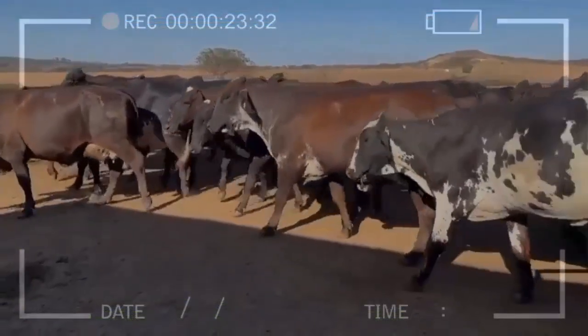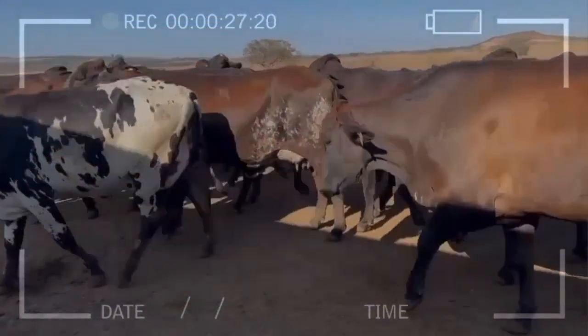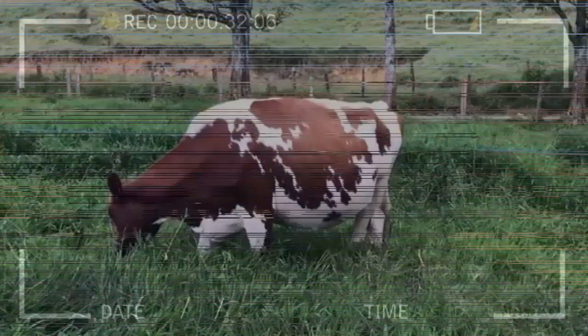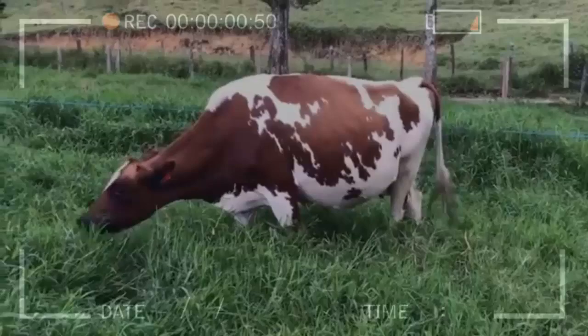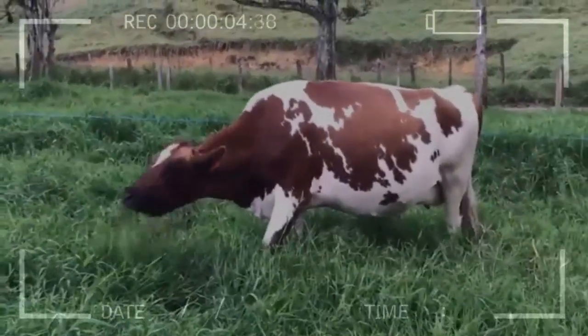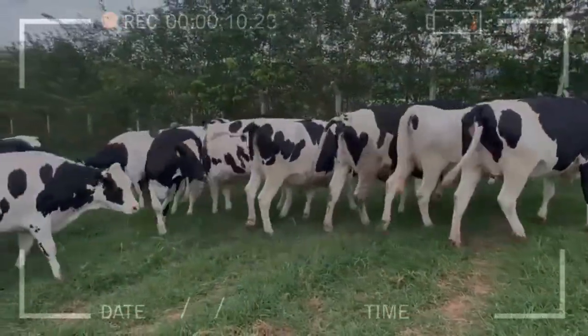Lactation control: maintain good lactation control to early identify and treat any health or milk production problems. Provide a stable environment: maintain a quiet and stable environment for cows to reduce stress and improve milk production. Herd management control: maintain good herd management control to minimize stress and agitation among cows.